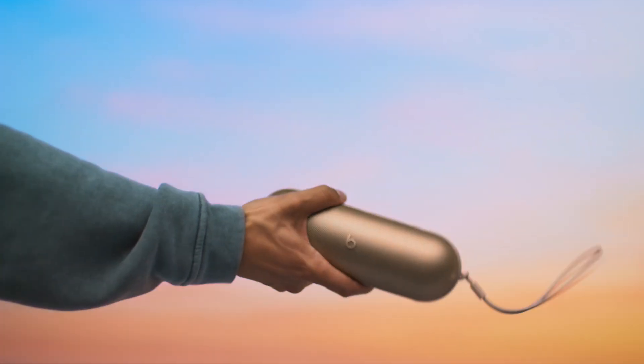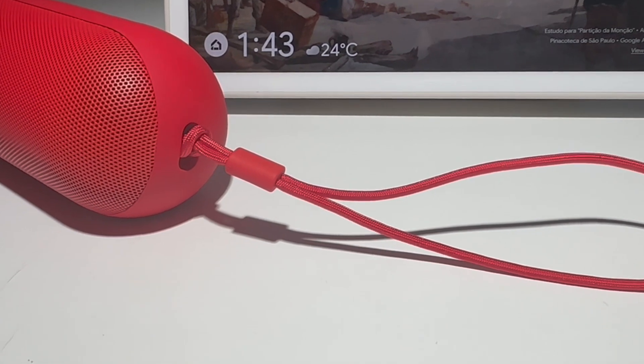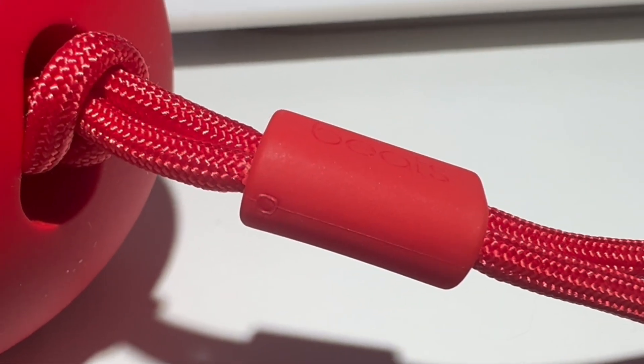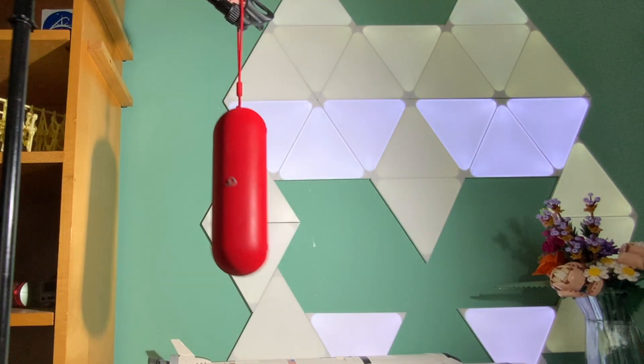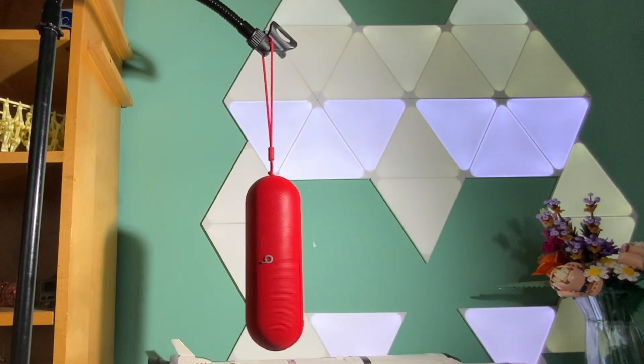But the big surprise is the wrist strap. It's a serious, durable, braided cord, which means you can hang the speaker from a tree branch or a light fixture. Speakers work best when they're in the center of the room, not pushed up against a wall or bookshelf. So the strap isn't just a novelty — use it to hang the speaker and then walk around and check out how the sound quality differs.